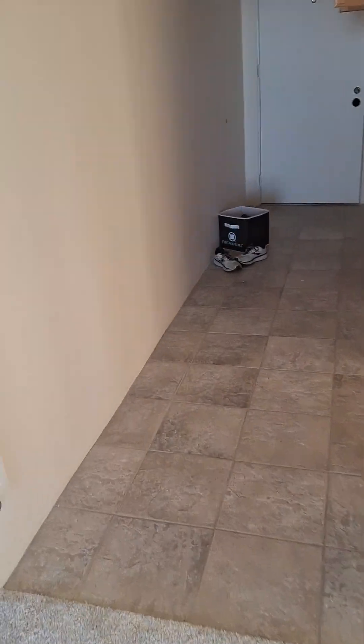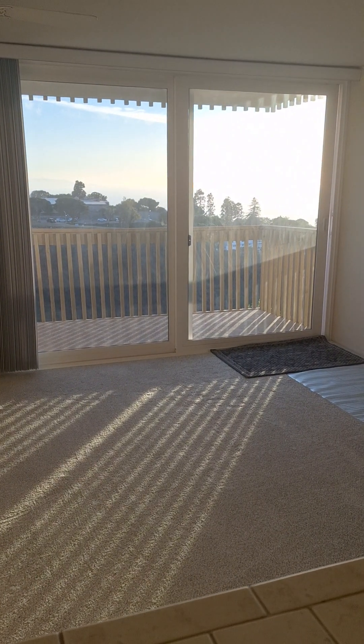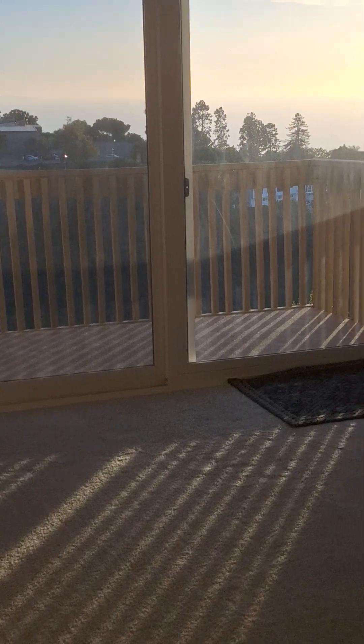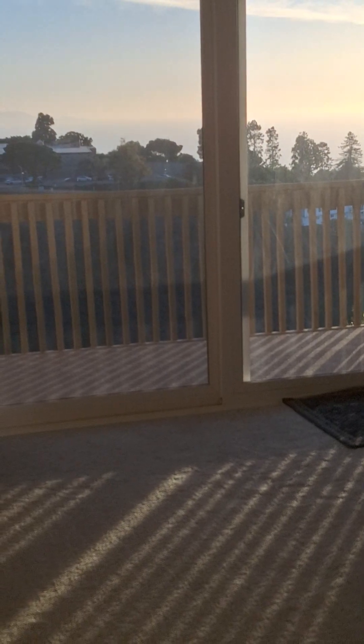Back in the kitchen — you do have an ocean view from the kitchen. It's a little hard to see in the video, but you do have an ocean view right out the window here. If it was a clear day without the clouds, you'd be able to see even further.